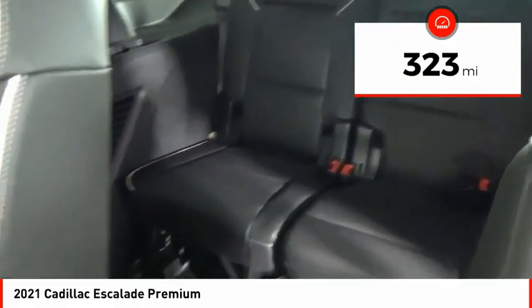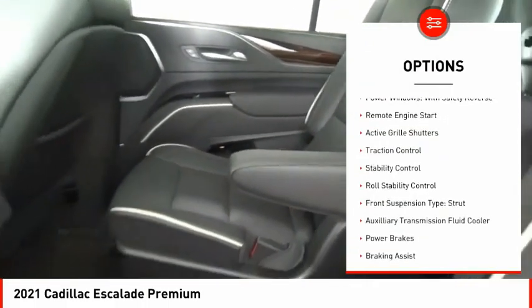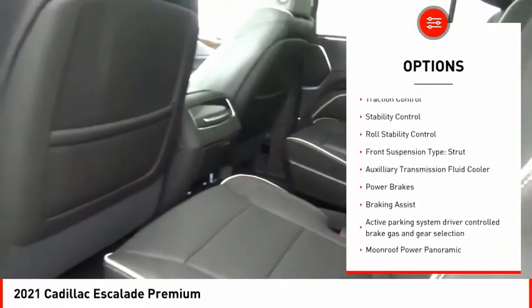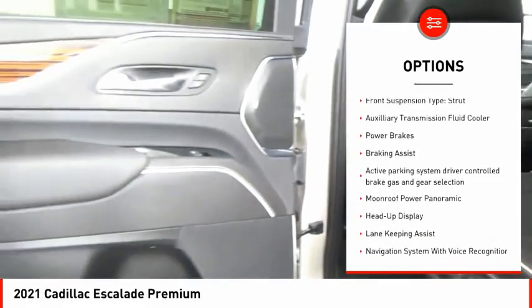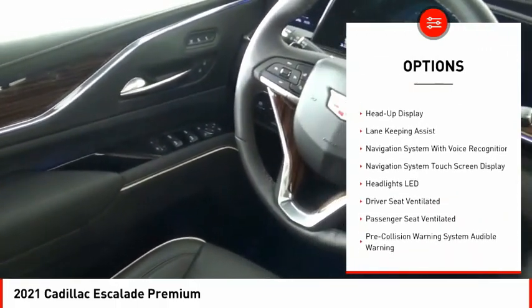This vehicle has less than 400 miles. Here are some of this vehicle's great options: power windows with safety reverse, remote engine start, active grille shutters, traction control, stability control, roll stability control.